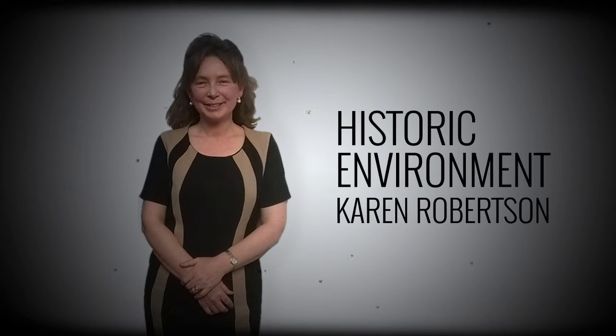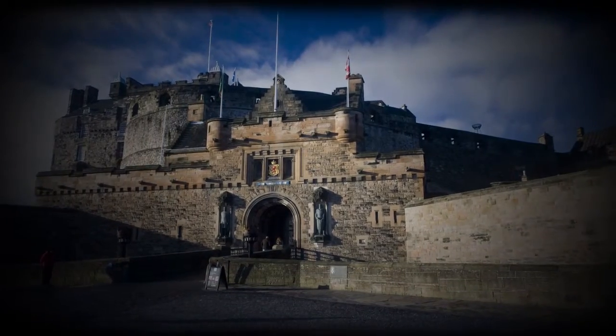I'm Karen Robertson, Senior Research Manager at Historic Scotland and I'm one of the editors of the State of the Environment Report. I'm going to talk about the historic environment and how it's being shaped by the natural environment.